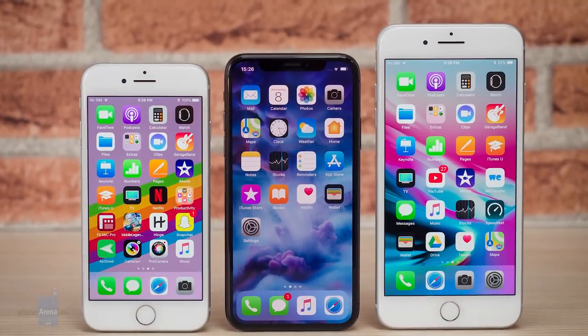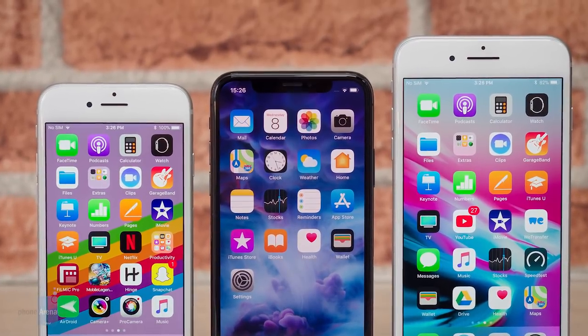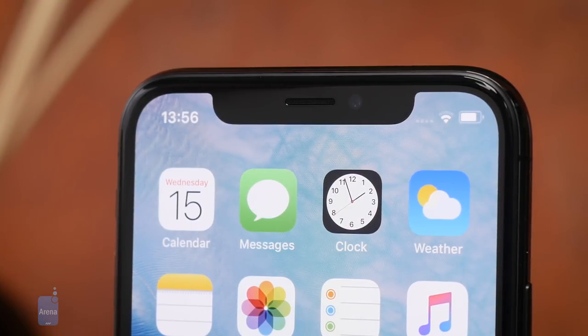We call this long-awaited new iPhone design controversial because it's definitely not for everyone. The notch aesthetic is very polarizing, and while it certainly makes the iPhone X unique and recognizable, we wouldn't say it's particularly pretty.